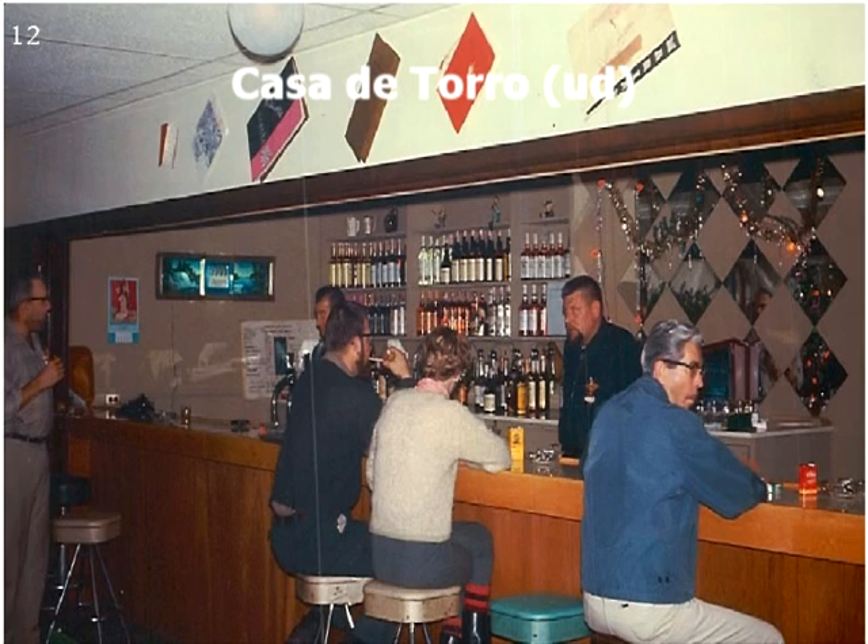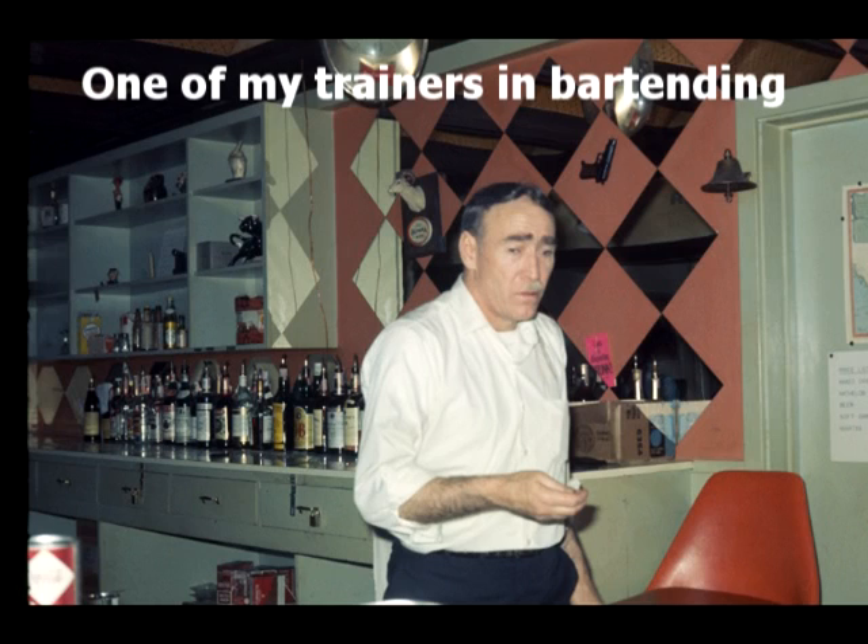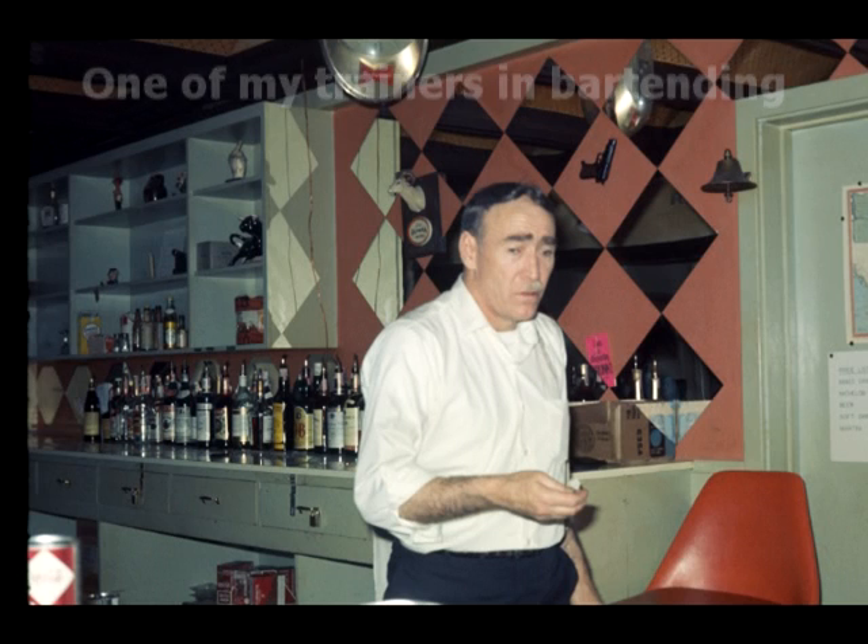This was our bar, Casa de Toro — house of the bull — located just a few feet from the operations center. Very handy. It was a great money maker and could never show a profit, so we always used up all the money. Once a month they would fly in pizza from Seattle — we'd have to reheat it, but it was a very popular night at the bar. This is a picture behind the bar; that's Mike Mallette, one of my trainers who taught me bartending. While I worked there I was a bartender part time for quite a bit of the time.